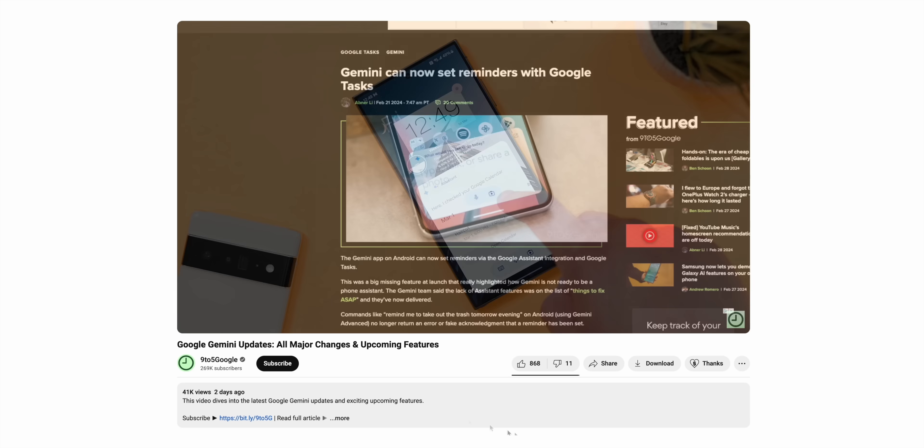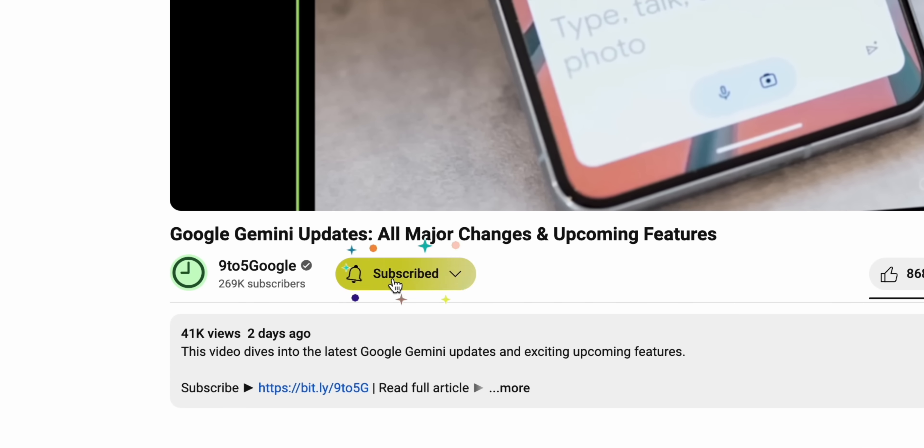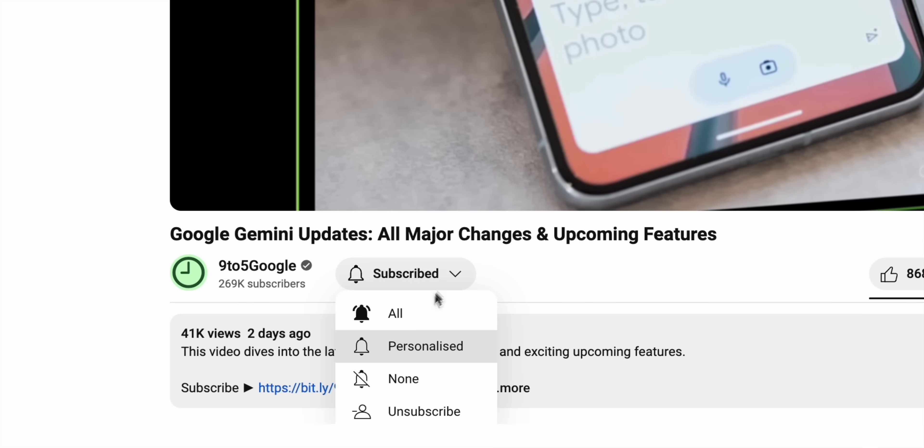Please don't forget to subscribe to the 9to5 Google YouTube channel, because we have a lot more content like this coming your way.